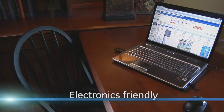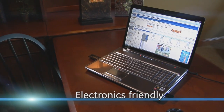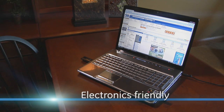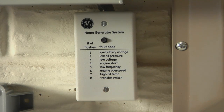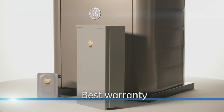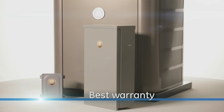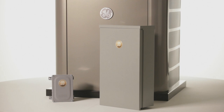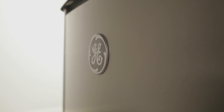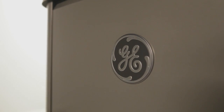The system delivers clean, stable power, protecting your computers and other sensitive electronic equipment from damage. A remote monitoring system allows you to check system status without leaving the house. Home generator systems by GE have the best comprehensive parts and labor warranty in the industry — 4 or 5 year limited warranties compared to competitors' 2 or 3 year limited warranties.